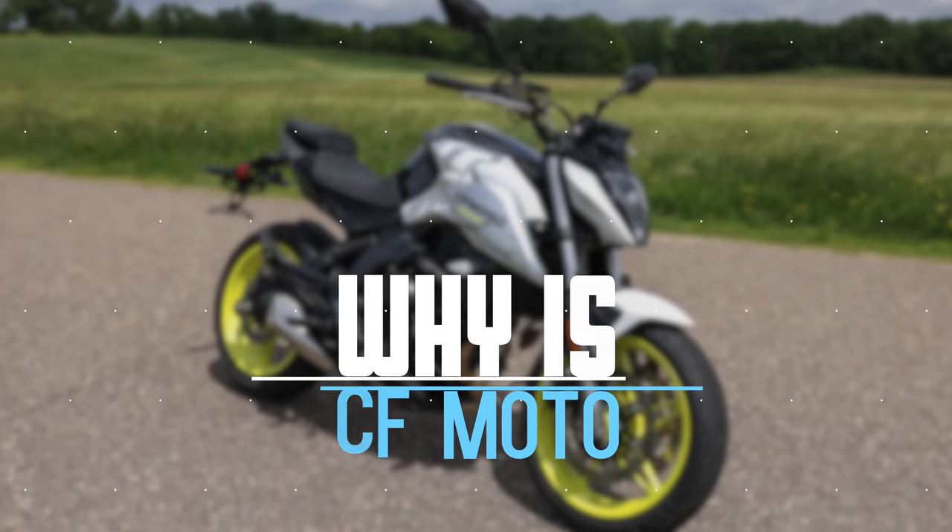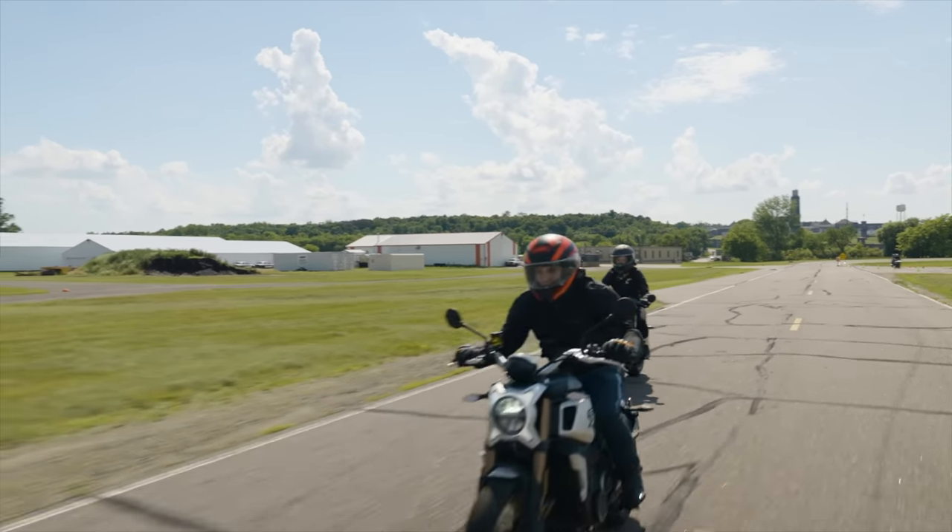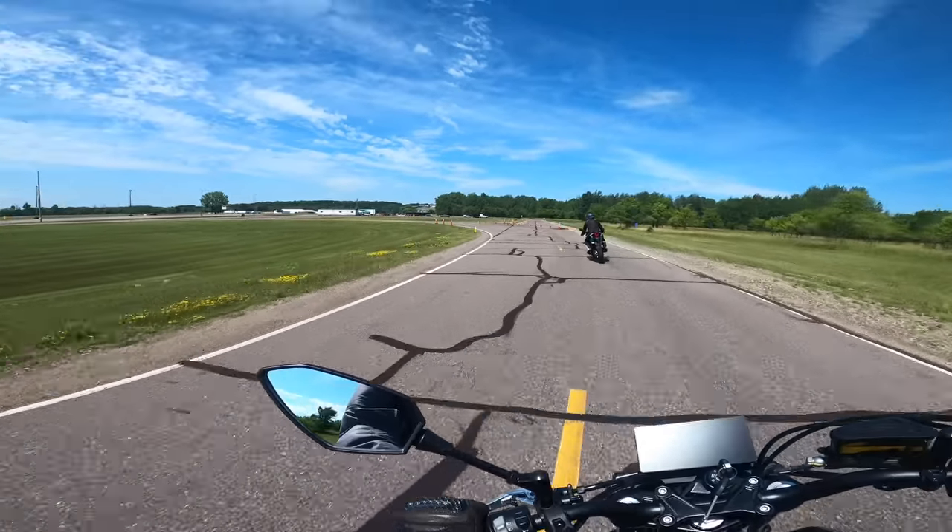Why is CFMoto entering the market now? Have you seen the market lately? In a word, it's nuts. Bikes are spoken for when they hit the dealership floor, dealer prices are through the roof, and used prices aren't much better. Just from a business standpoint, there couldn't be a better time for them to get into the market. Remember, the team at CFMoto are riders as well. CFMoto knows just how hard it is to get the bikes that you're probably seeing on a daily basis — the ones that have you dreaming about hitting the twisties or eating up highway miles for the weekend.